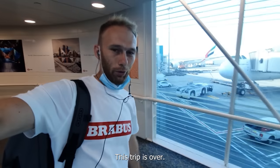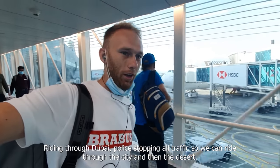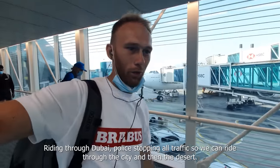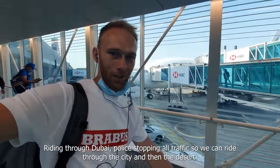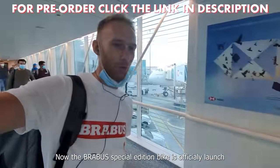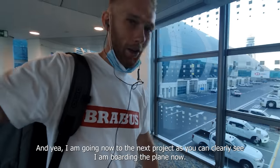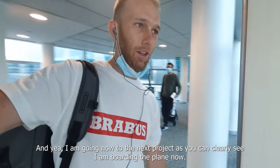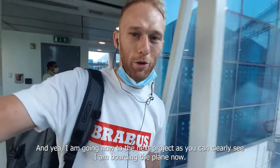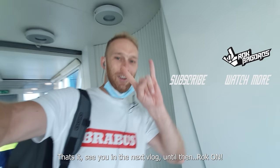This trip is over — it was amazing. Pretty epic locations, riding through Dubai, police stopping traffic so we could ride through the city and then the desert. The Brabus special edition bike is officially launched. Let me know in the comments below what you like about that bike. I'm boarding the plane now — that's it, guys. See you in the next vlog. Until then, cool cool.